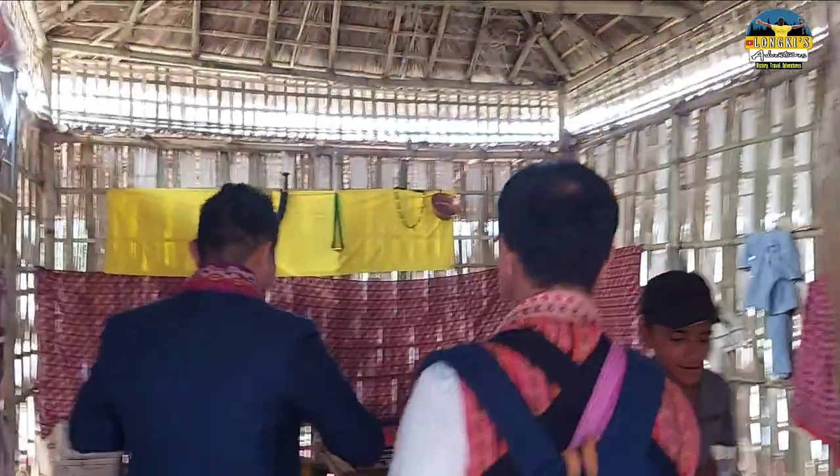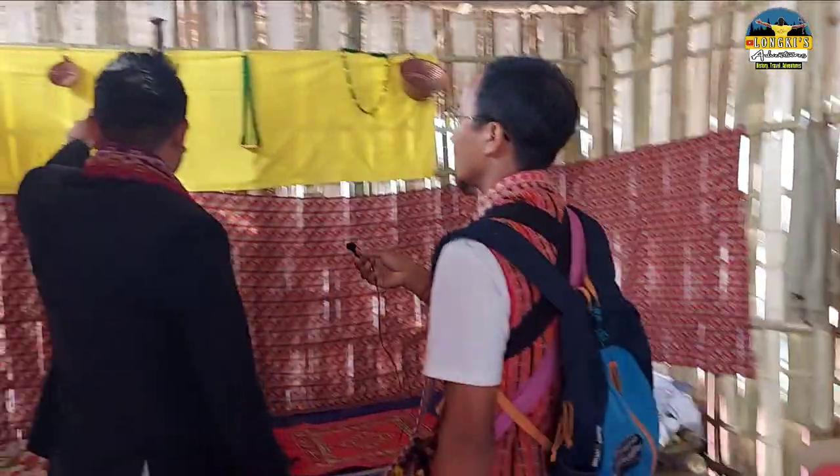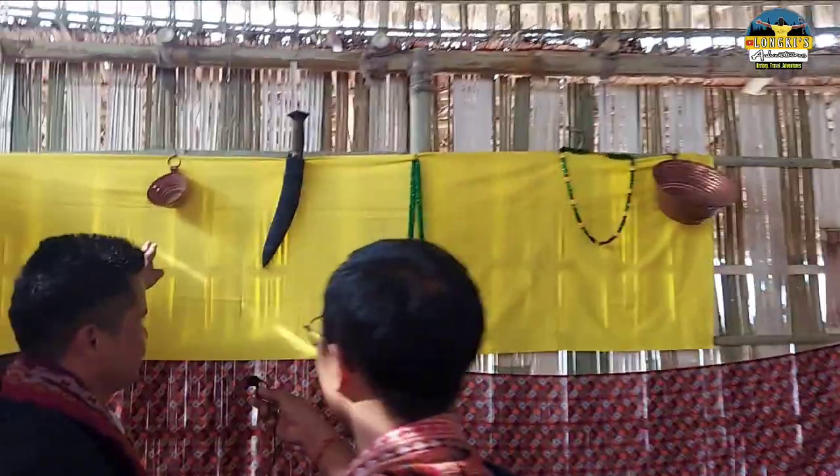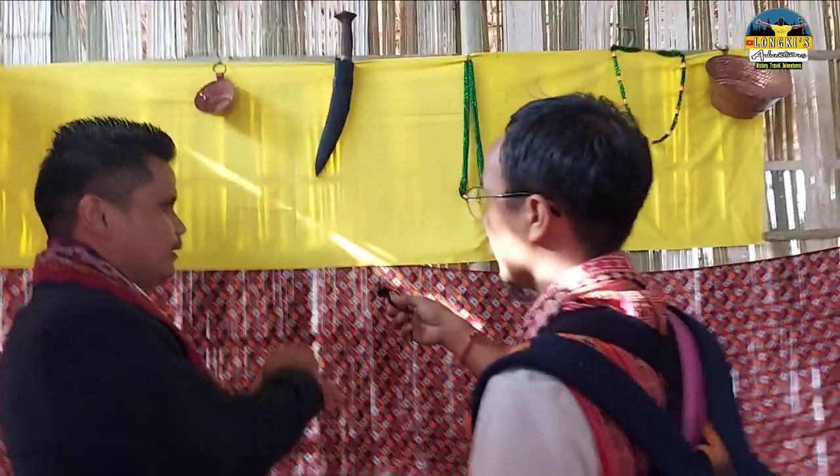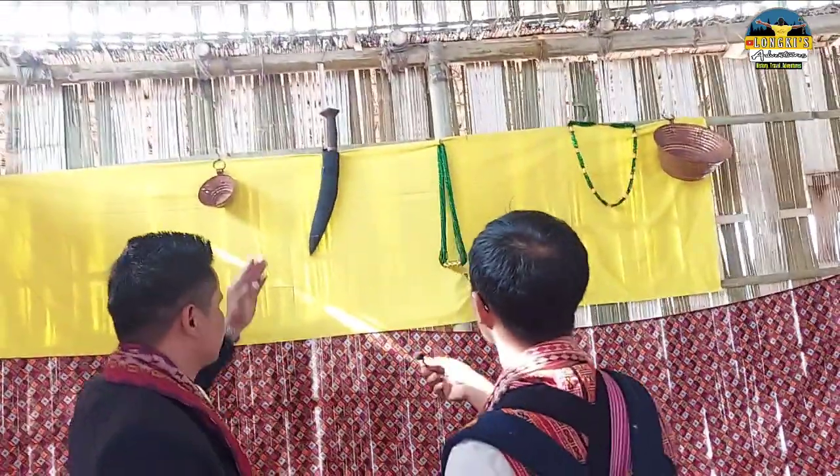So this is our living room. And this is called pati — in Gorkha we call it pati. During some offerings or some pujas, we used to use this kind of thing for giving tikka or something. And this is a kukuri.